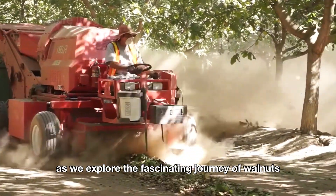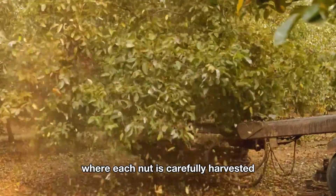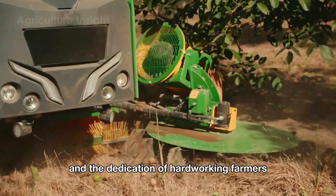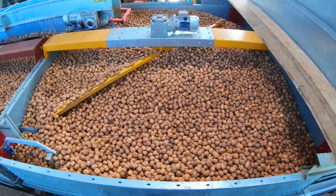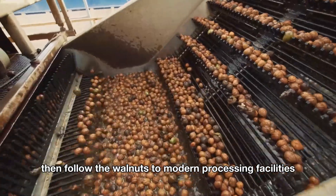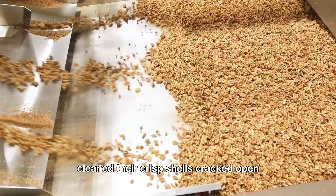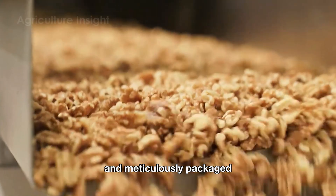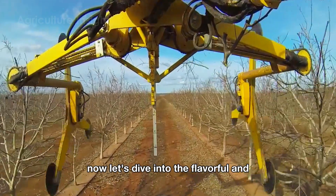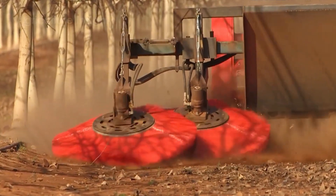Join us as we explore the fascinating journey of walnuts, starting from the sprawling walnut orchards where each nut is carefully harvested using advanced technology and the dedication of hardworking farmers. Then follow the walnuts to modern processing facilities, where they are carefully transported, cleaned, their crisp shells cracked open and meticulously packaged to meet the enormous demands of consumers around the world. Now let's dive into the flavorful and nutritious world of golden walnuts.